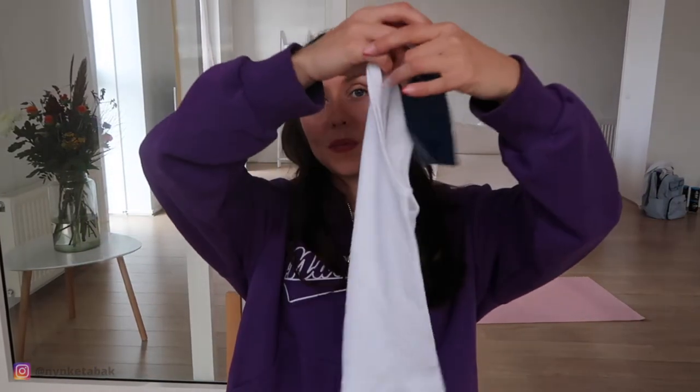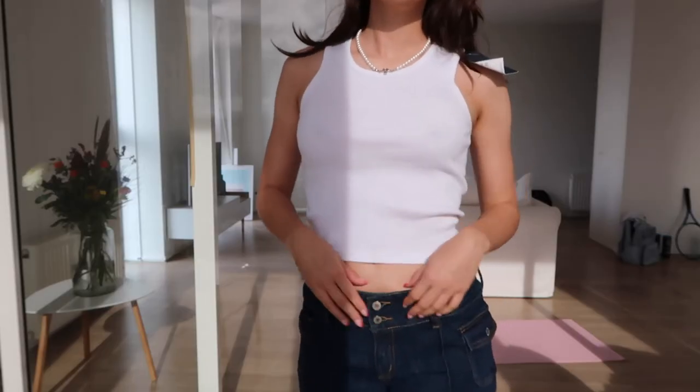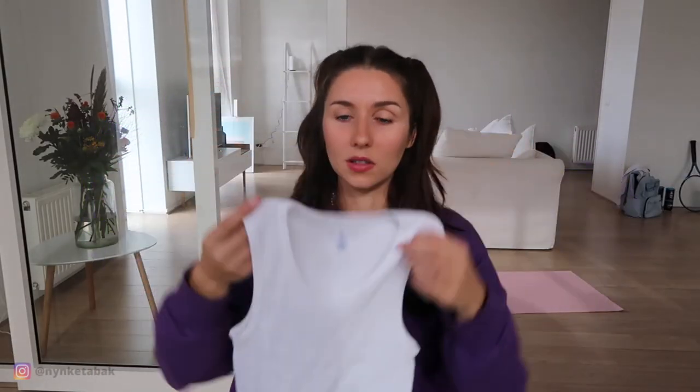Something I feel like I always buy at Brandy Melville — I'm just so clumsy. I was eating tomato soup and got it all over my shirt so I had to throw it away. So I picked up a new one: this white tank top in a ribbed material. I really like Brandy Melville for their basics — they're really soft and nice. It's not super cropped, which I like because I always wear it with low-waisted jeans. It was 14 euros, which is a great price for a good basic.